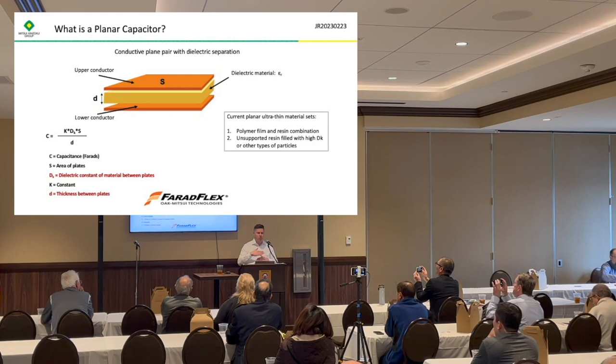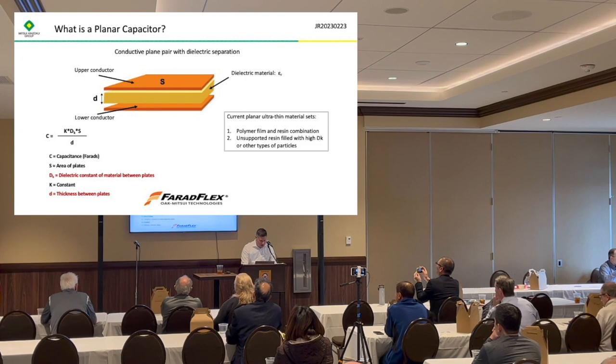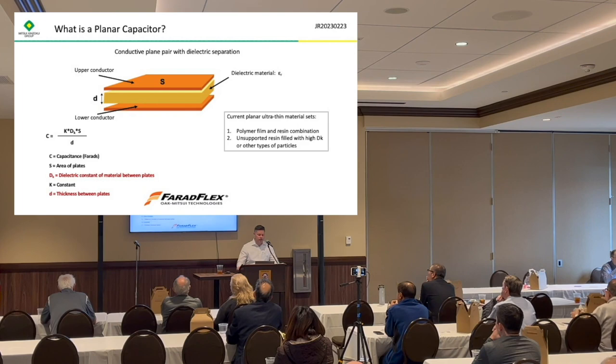What you're doing is taking two plates and making a capacitor. Instead of having discrete capacitors on the outside of the board, you're putting it inside the board — two parallel plates made with laminate. The capacitance value varies depending on a couple of factors. You can see the equation for capacitance: K is basically just a constant, Dk is the dielectric constant, and D on the bottom is the thickness of the laminate. So the thinner the laminate, the higher the capacitance; or the higher the dielectric constant, the higher the capacitance. Those are the two primary things we vary to change the capacitance.